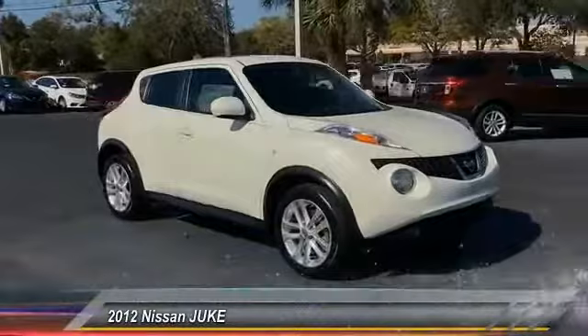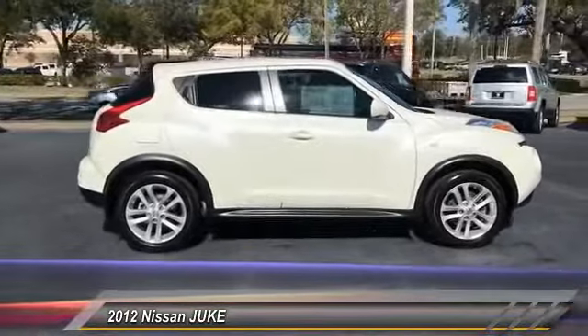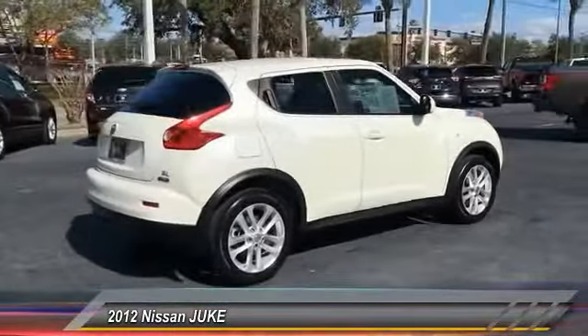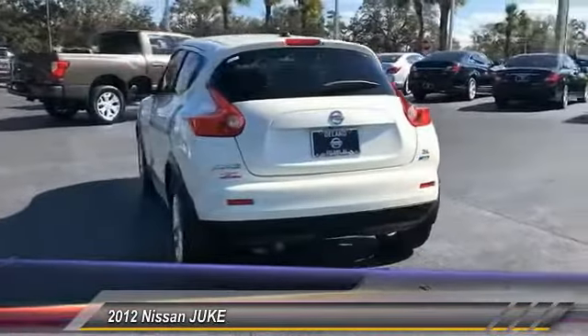2012 Juke. The Juke is an adaptable and intelligent ride where all-wheel drive agility and handling meet turbocharged performance. This unique sporty compact crossover fits your personal style perfectly and is priced below $15,000. This vehicle has less than 70,000 miles.